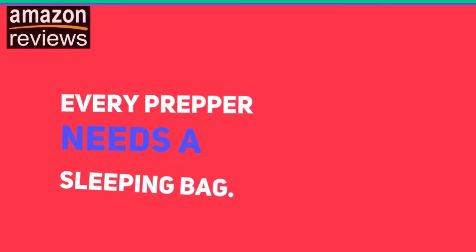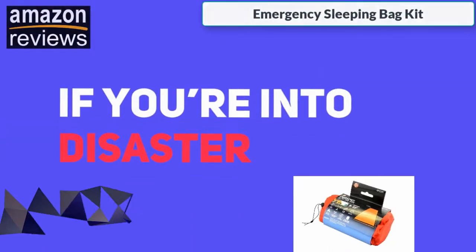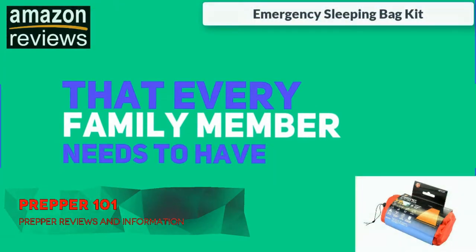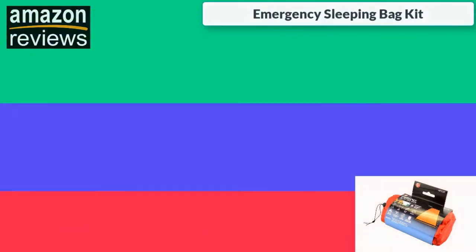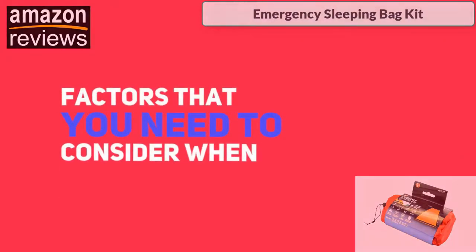Every prepper needs a sleeping bag — period. There's no other way to say it. If you're into disaster preparedness, it's an unwritten rule that every family member needs to have their own sleeping bag, and it should be stored in their bug out bag. The weight and material of the sleeping bag are important factors you need to consider when purchasing one.